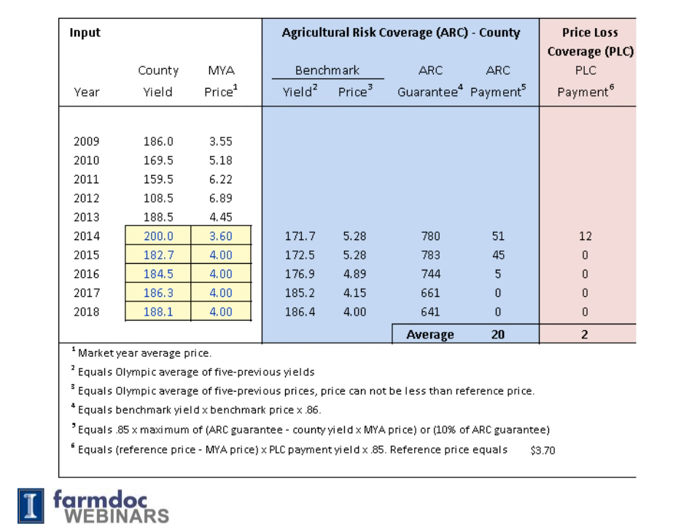The final column to the right, shown in pink, shows PLC payments by year for this McLean County Farm. This is a screenshot of a Microsoft Excel spreadsheet — the 2014 Farm Bill Analyzer — available on the FAST section of FarmDoc. The $12 payment occurs because the market year average price of $3.60 is below the reference price of $3.70. If the market year average price was above $3.70, a payment would not happen. The $12 payment is based on a $0.10 difference, and this farm has a 145-bushel program yield.